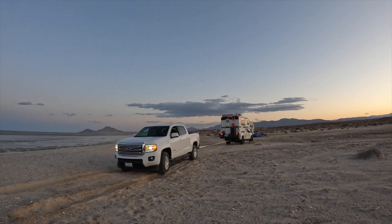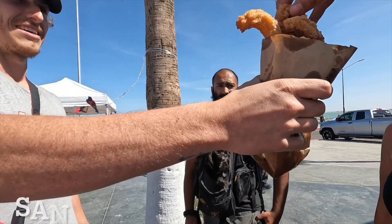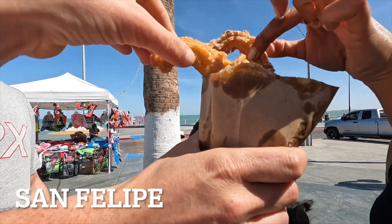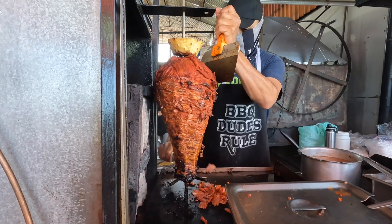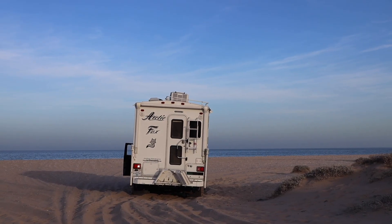Last week, we helped a truck out of the deep sand, did a beer review on some Mexican beers, tried all the food around San Felipe — churros, tacos, ice cream — and then Div ended up getting stuck.